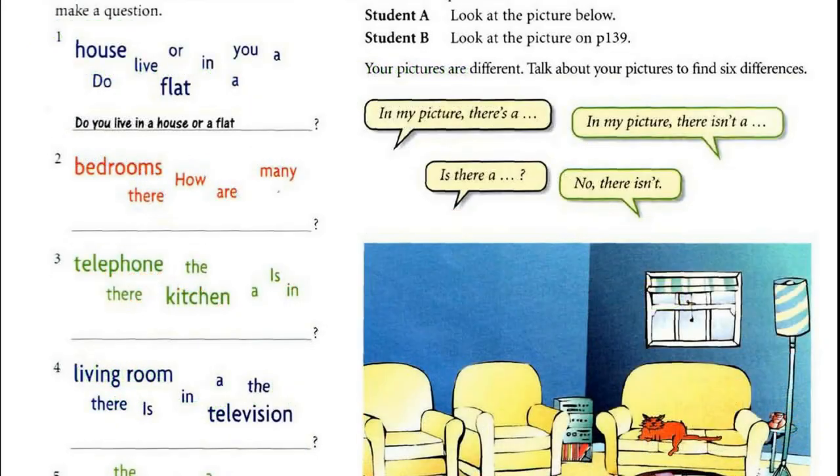Tape script 8.6. One: Do you live in a house or a flat? Two: How many bedrooms are there? Three: Is there a telephone in the kitchen? Four: Is there a television in the living room? Five: Is there a video recorder under the television? Six: Are there a lot of books in your bedroom? Seven: Are there any pictures on the wall?